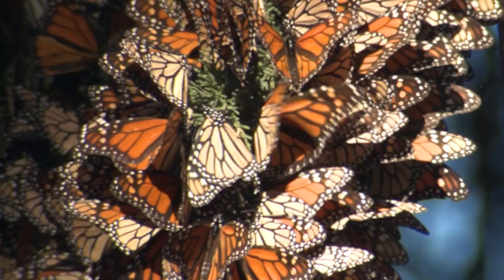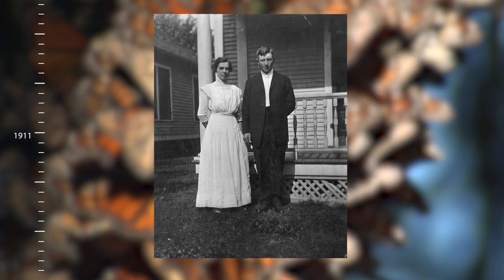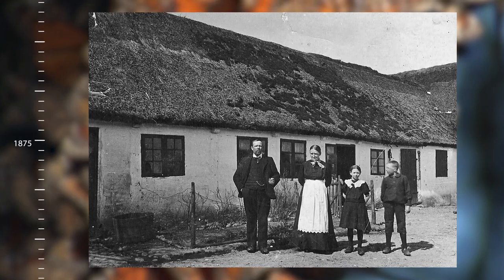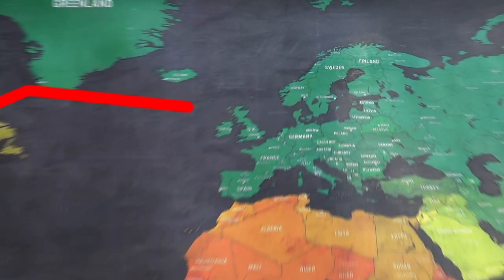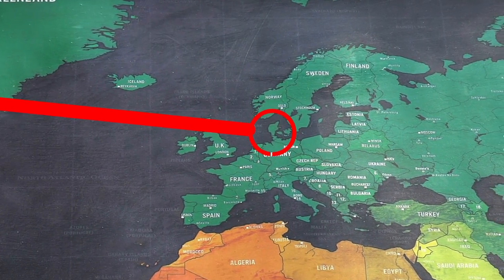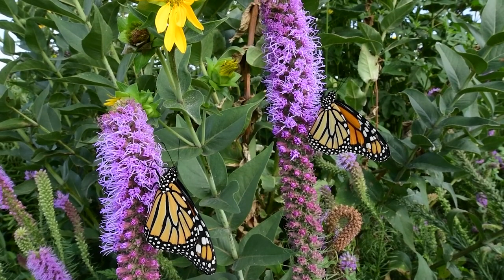To put that into human terms, that'd be like me returning to the farm that my great-great-grandfather had in Denmark, and I'd have to go to the exact same farm without anybody telling me how to get there or knowing where it was located — and this is all accomplished by an insect. Truly, this is a miracle if there ever was one.